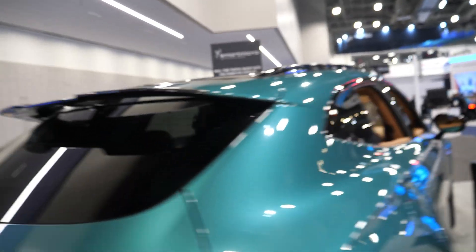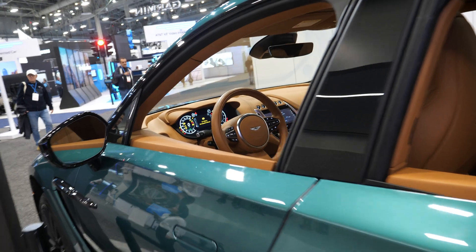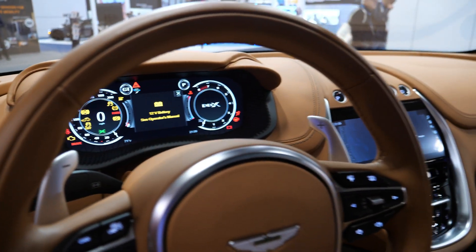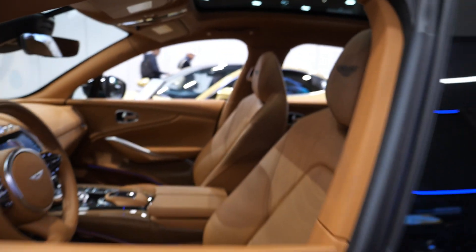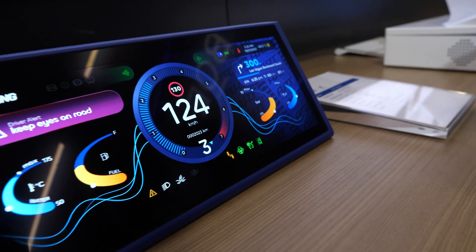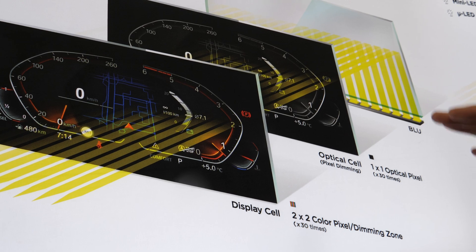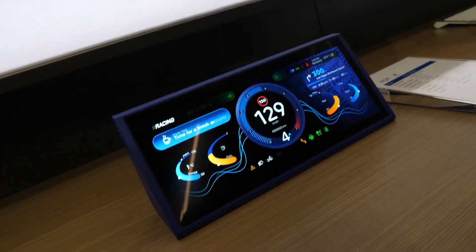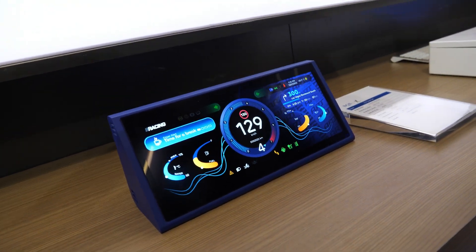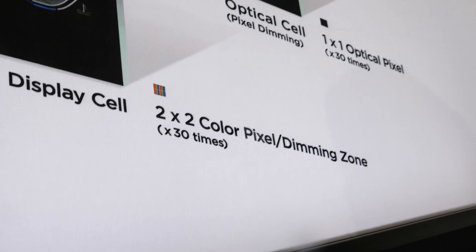That car is a customer of Aston Martin, but I think the LCD is a normal LCD. But next generation, Aston Martin will use a dual-cell technology. This dual-cell technology is made by two cells: one is the display cell and the other is the optical cell. The optical cell controls the light, so this can have much more contrast. It's full pixel dimming for every pixel — pixel-level local dimming.